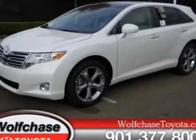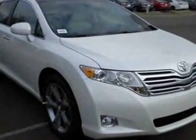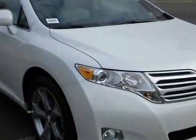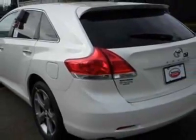Come take a look at this new 2011 Toyota Venza. For your protection, this vehicle has a full factory warranty. This vehicle gets an estimated 19 miles per gallon in the city and an estimated 26 on the highway. This Venza boasts a 3.5-liter engine and has a 6-speed automatic transmission.